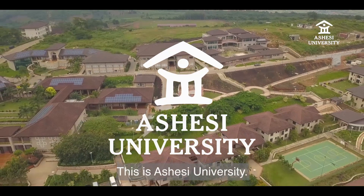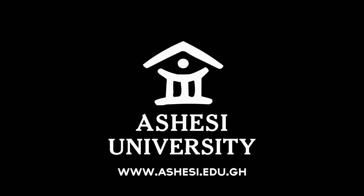This is Ashesi University. To find out more, visit us on our website at www.ashesi.edu.gh.